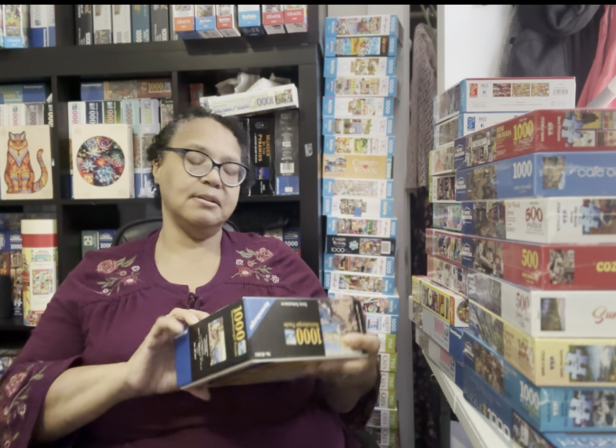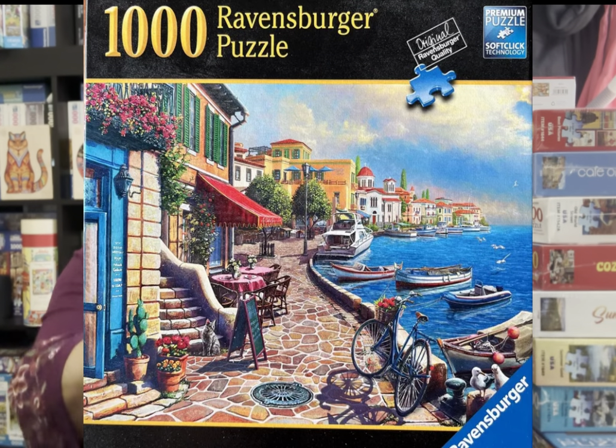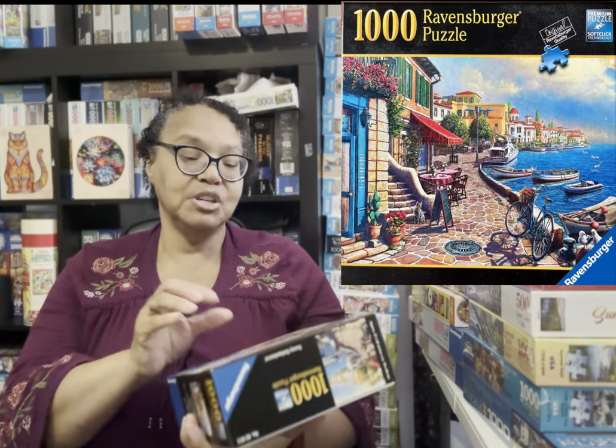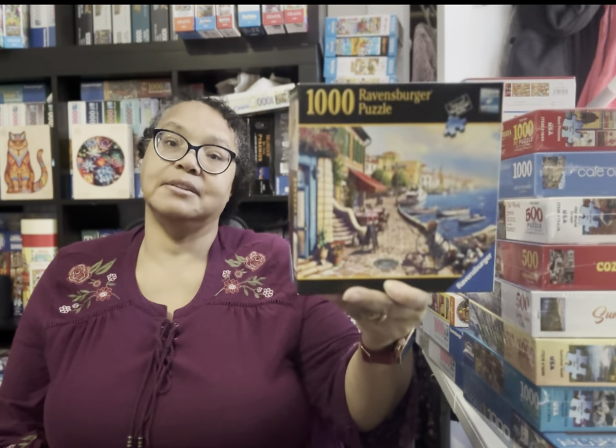This puzzle is called Sunny Embankment — it's a Ravensburger square box puzzle. This Ravensburger appeals to me basically because it's a landscape, and I love scenery. I just thought I would really enjoy working on this puzzle, and I was ecstatic to get it on the buy, sell, trade group.